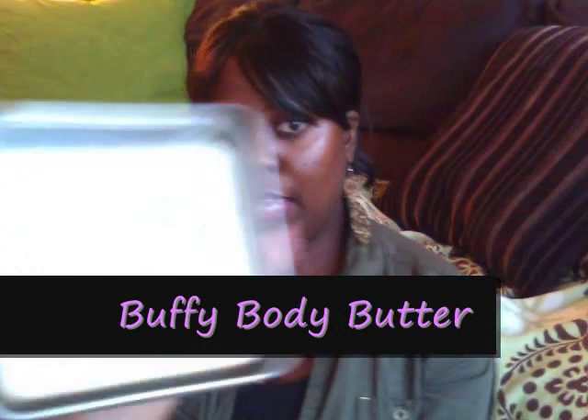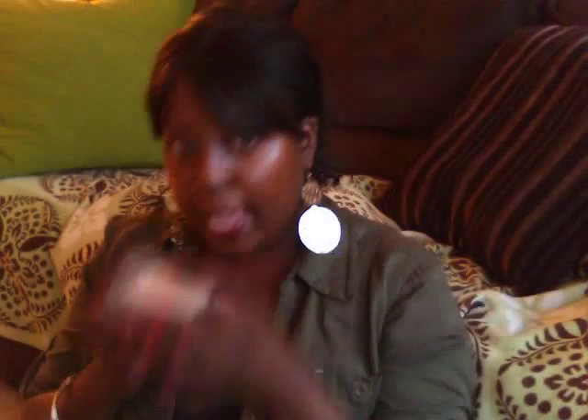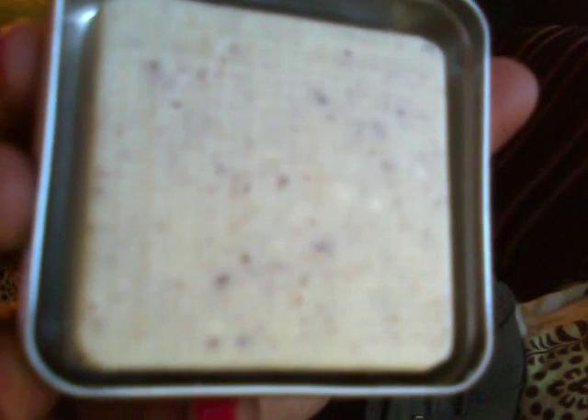I also picked up a body butter — this one is Buffy. I got the small size, and close up you can see the aduki beans. This one contains shea butter and cocoa butter, so it's really moisturizing. A lot of times you'll get products with just shea or cocoa butter but not usually a combination of both. You use it in the shower to exfoliate and moisturize your skin — you can almost think of it as a solid shower scrub that moisturizes.